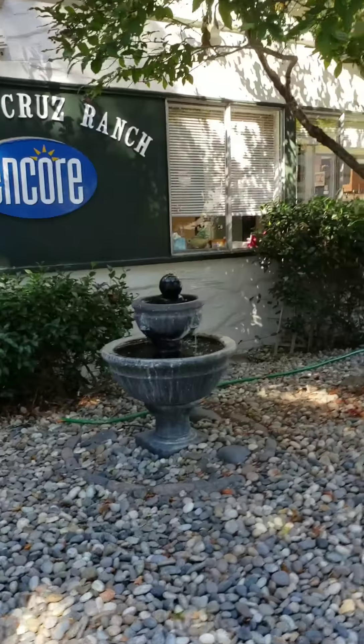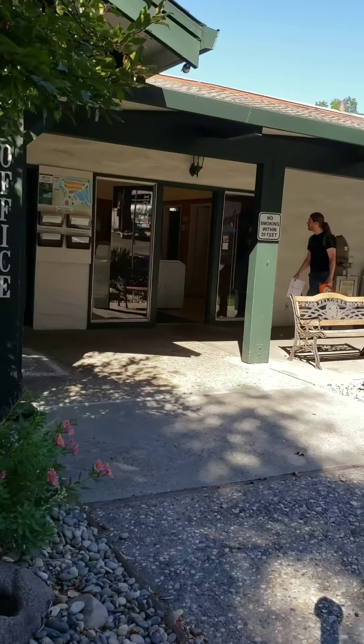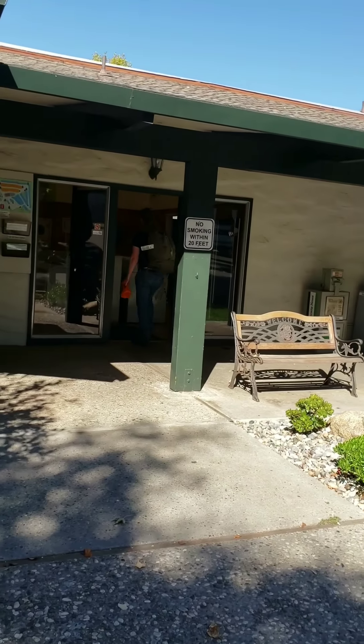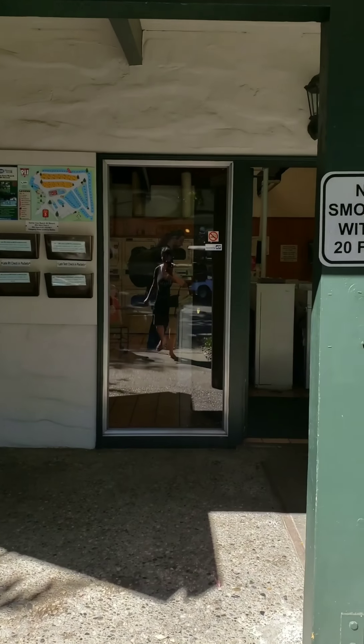Alright, this is the front office where you check in. They are open usually from 8:30 to 4:30. And there is a laundry room — let's go in there really quick, I'll show you that laundry room.